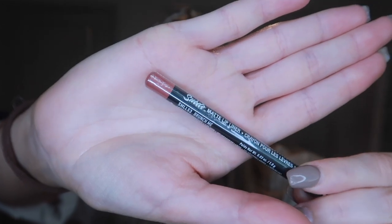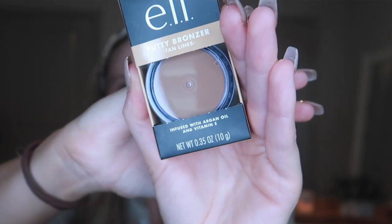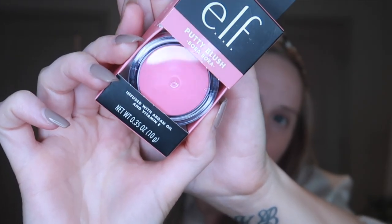Everything else is e.l.f. products, except a lip liner I got from NYX. The lip liner is called Brunch Me — I'm hoping it's like a perfect pinky-brown kind of liner. It kind of looks like that on the end, but they didn't have any testers, so we'll see. And then these are the cream things I got. I went with e.l.f. because I didn't want to spend a lot on cream contour and cream blush if I wasn't sure I liked that kind of stuff on my skin. I got the putty bronzer in the shade Tan Lines, and then a cream blush as well — this is called Bora Bora.